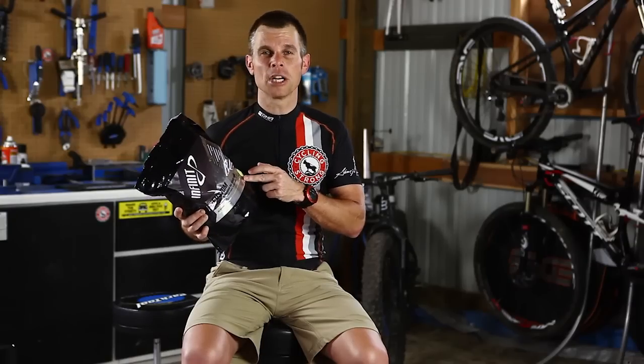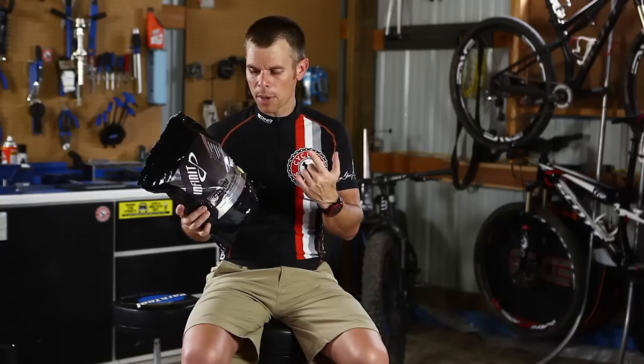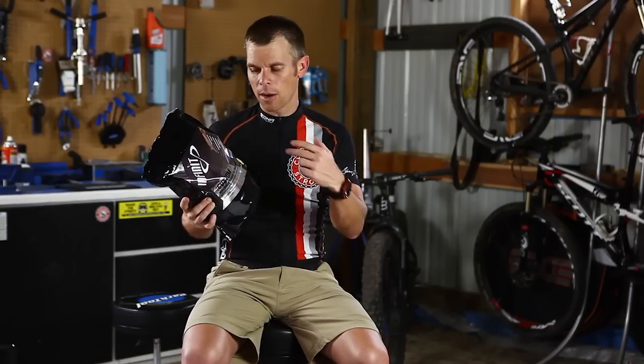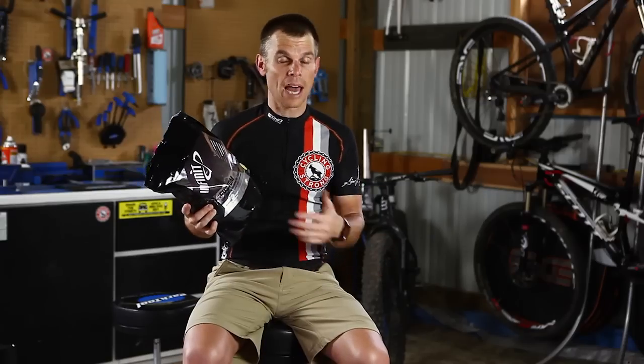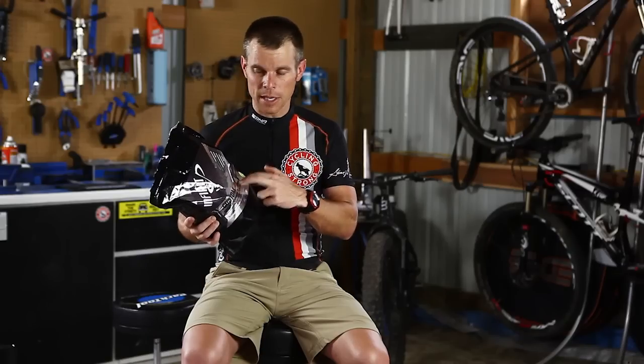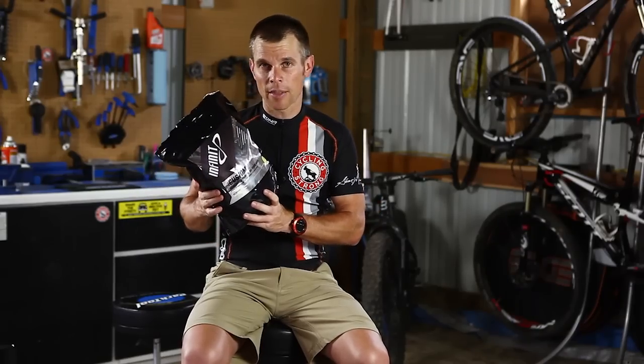I use the Goatman Formula on my shorter rides, like two hours and under. In a race event, I'll use a bottle or two of the endurance blend, then switch to the Goatman Formula, then go back to two bottles of the endurance blend. So on a five-hour day, it's two bottles of this, one of the other, two bottles of this, done with the ride.